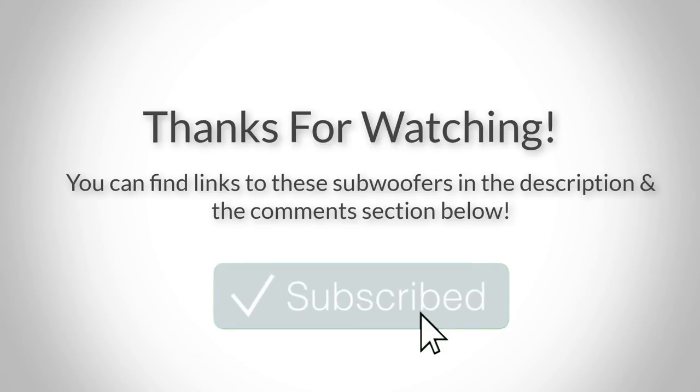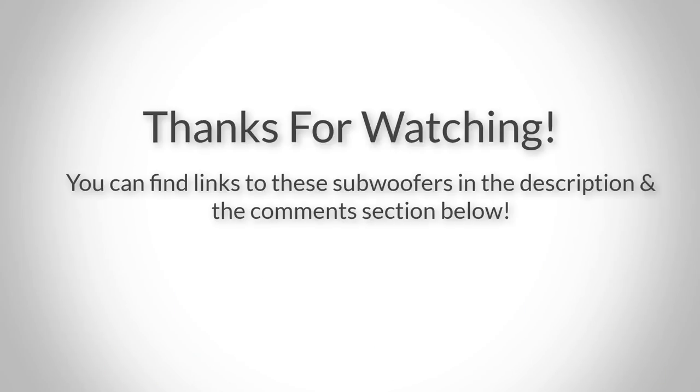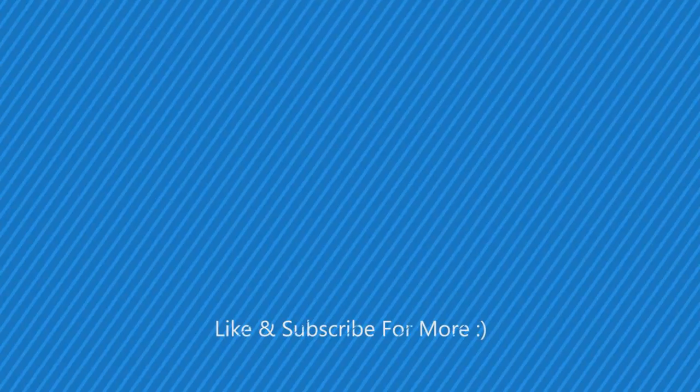Thank you everyone for watching, I hope you liked this video. You can find links to all the subwoofers down in the description and the comment section below, so if you want to find out the price and more information about them, you can go check out the links there. Also, if you have any questions related to these subwoofers, you can leave a comment down below and I will get back to you as soon as I can. Thank you again for watching and I'll see you in the next video.